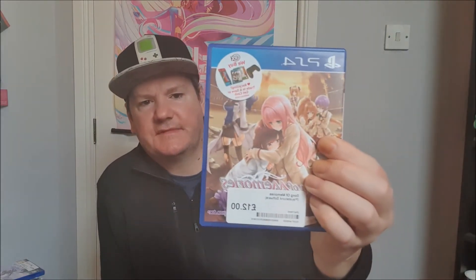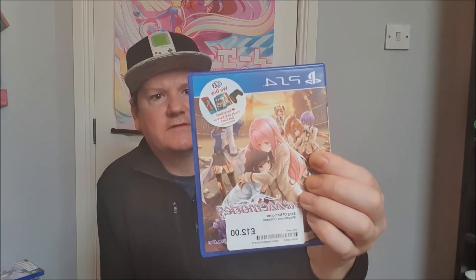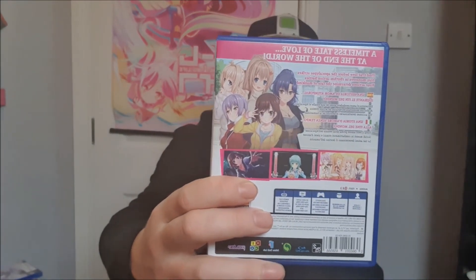Another PS4 game I picked up is called Song of Memories — a timeless tale of love at the end of the world, finding true love before you slay monsters. This is like a rhythm game. You can see the back of it — Song of Memories. So it's like a rhythm game where you can read the story. Can't wait to play that game.